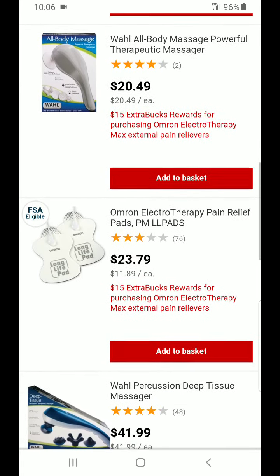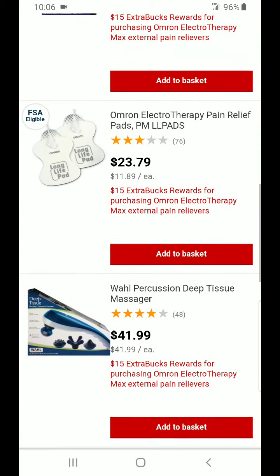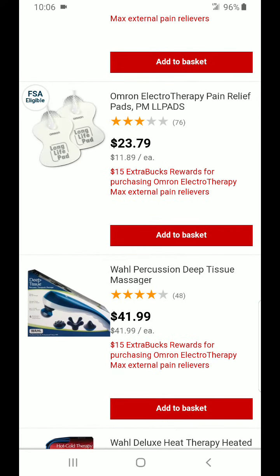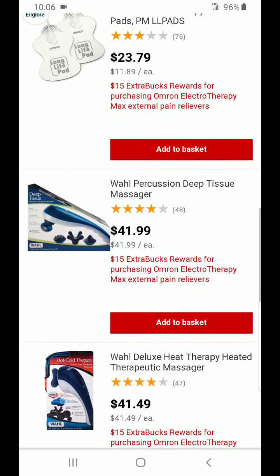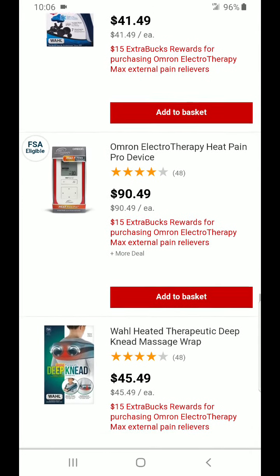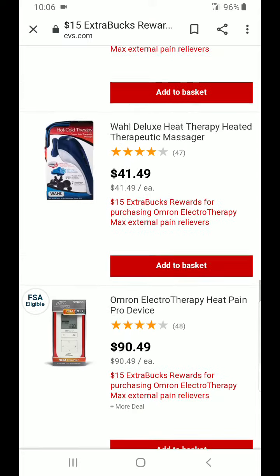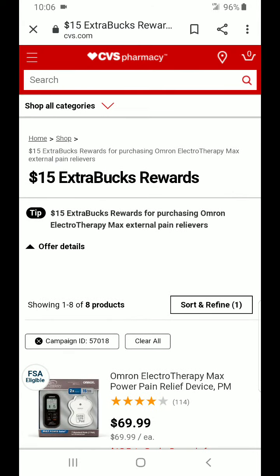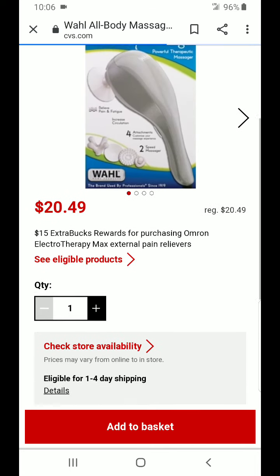Here are some of the other items I found scrolling through online, and all of these qualify towards that $15 ECB. It is a limit of one per card. If you guys need some of the pain relief pads, they are $23.79, which is also one of the cheaper items, and you still earn that $15 ECB. So go ahead and check the CVS app or run into the store — this is definitely a must-do deal this week. Don't miss out.